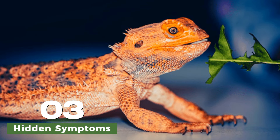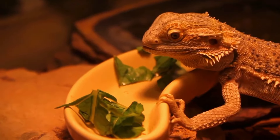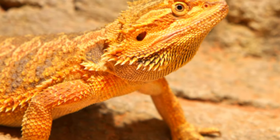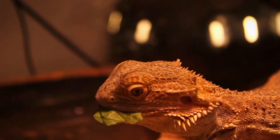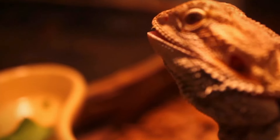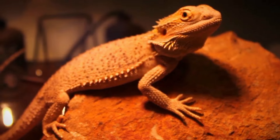The symptoms of periodontal disease in bearded dragons can be subtle and easily overlooked by owners. Symptoms such as decreased appetite, lethargy, and changes in behavior may be attributed to other causes, leading to delays in seeking veterinary care. Additionally, bearded dragons are adept at concealing their mouths, making it difficult for owners to visually inspect their teeth and gums for signs of disease.